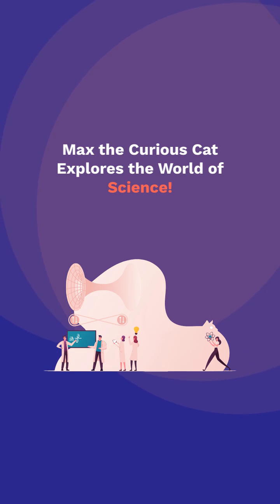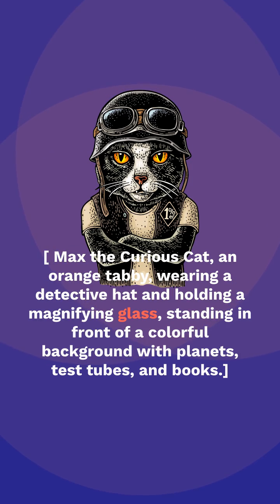Max the Curious Cat Explores the World of Science. Max the Curious Cat, an orange tabby, wearing a detective hat and holding a magnifying glass, standing in front of a colorful background with planets, test tubes, and books.